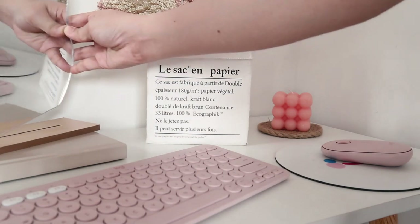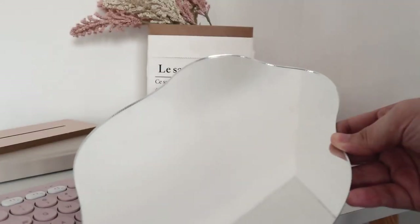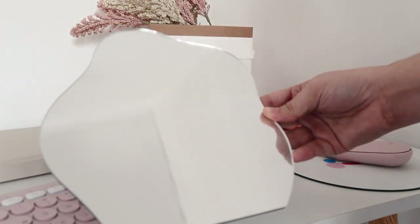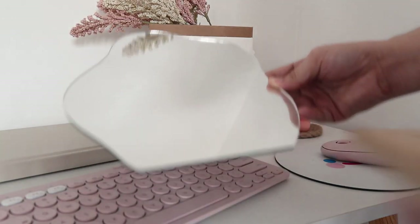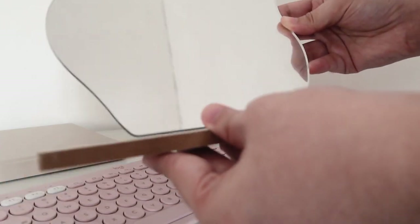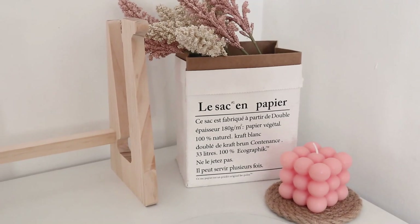And lastly, we have this decorative odd-shaped mirror. The mirror is nice — I actually did not expect it to be good quality. The only thing is that it's too thin, so sometimes when the wind blows it has the tendency to move around. But other than that, it's a good decorative piece which also functions nicely.